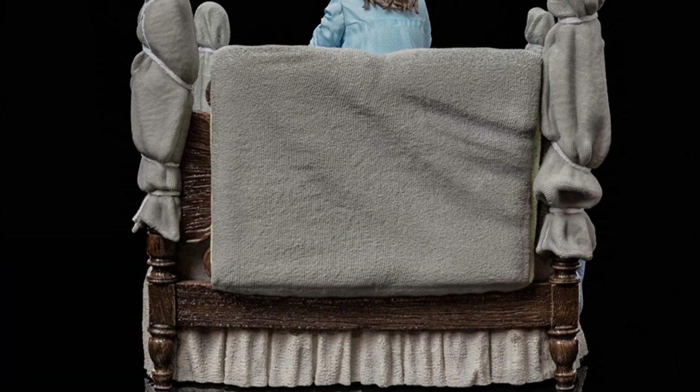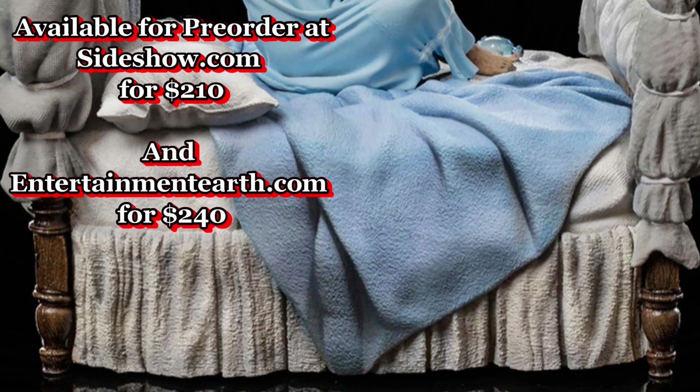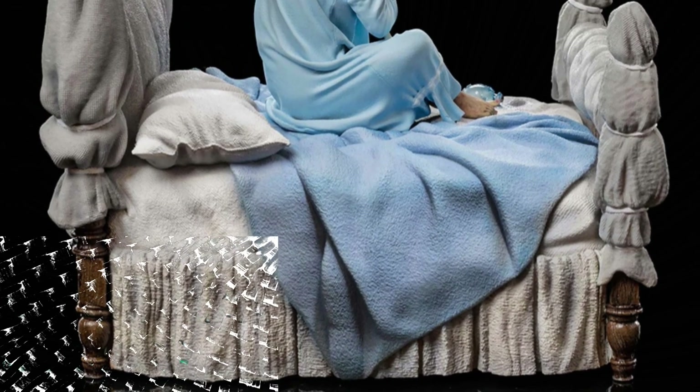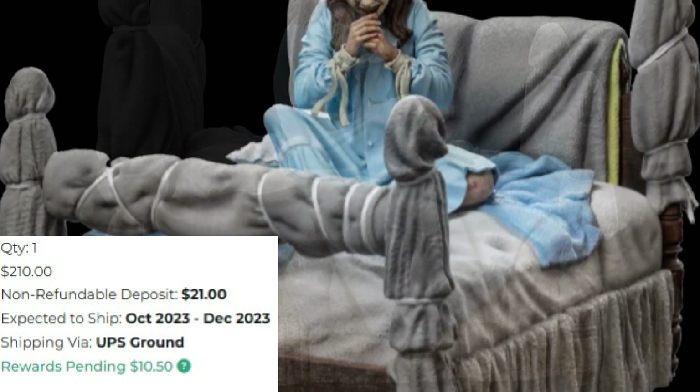Available for pre-order at Sideshow.com for $210 and Entertainmentearth.com for $240. I have already pre-ordered this back in December, and of course once I receive it I will do a full review.